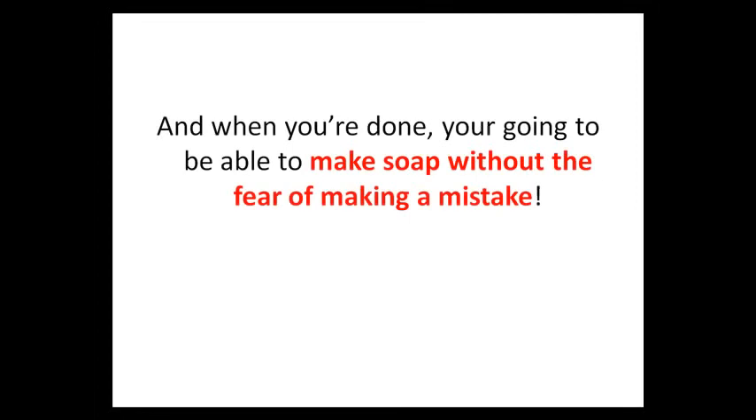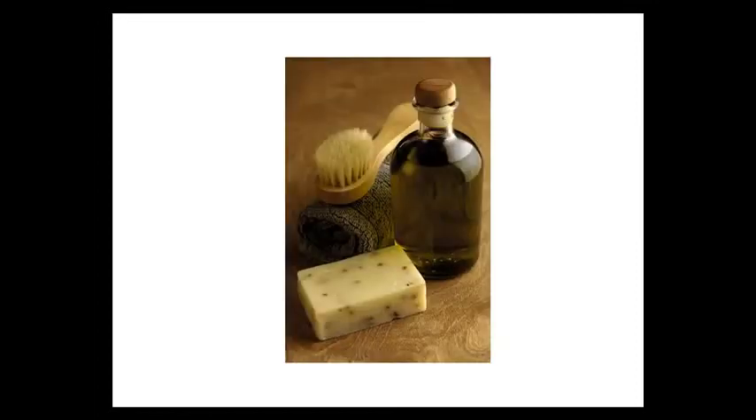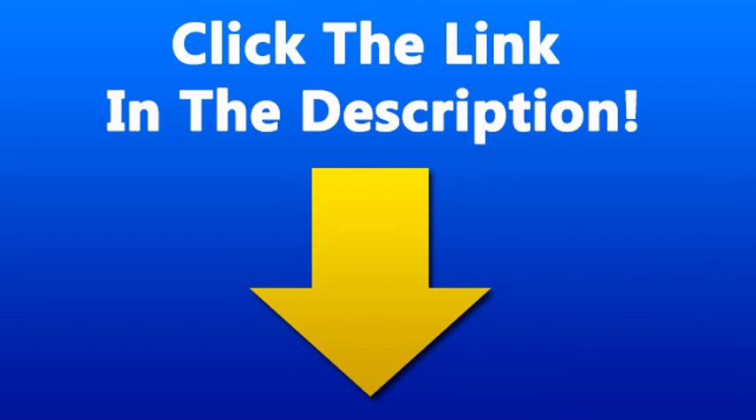And when you're done, you're going to be able to make soap without fear of making a mistake. You'll be able to make the kind of soap that is only found in boutiques.